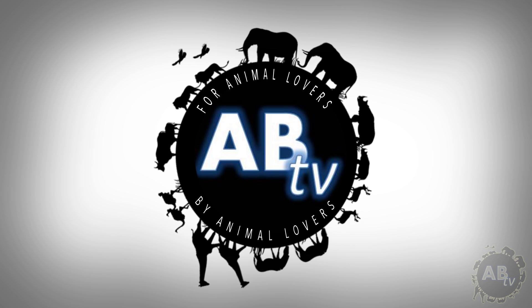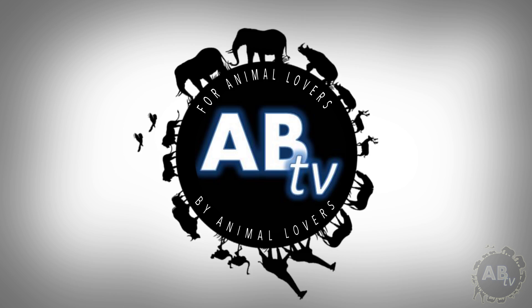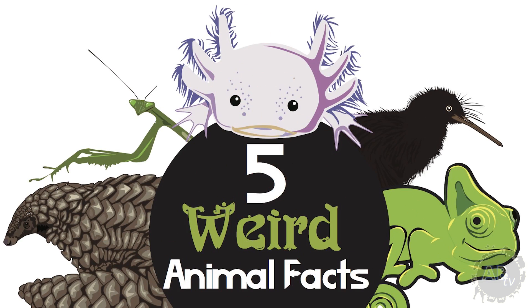This is ABTV, Animal Bites Television — for animal lovers, by animal lovers. Check out this animal real quick. Just an average lizard, right? Wrong. This, ladies and gentlemen, is the Tuatara: a rare reptile found only in New Zealand that is definitely more than meets the eye. My name is Jason Miller, and you're watching 5 Weird Animal Facts.